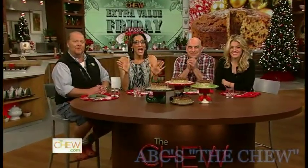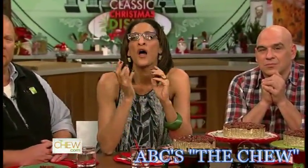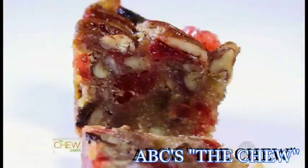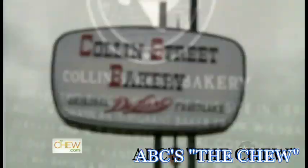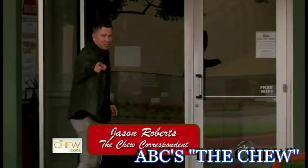If there's one classic Christmas dish that is constantly getting a bad rap, it's fruitcake. Well, we're about to change that. We sent correspondent Jason Roberts to a bakery in Corsicana, Texas that's been making mouth-watering fruitcakes for more than a hundred years. Fruitcake — the love-it-or-leave-it dessert. I'm here at Fruitcake Central in Corsicana, Texas, and I'm going to pick up a few tips on how to make this nostalgic Christmas treat.